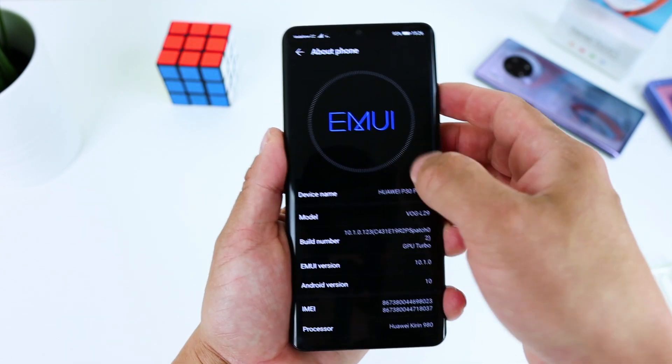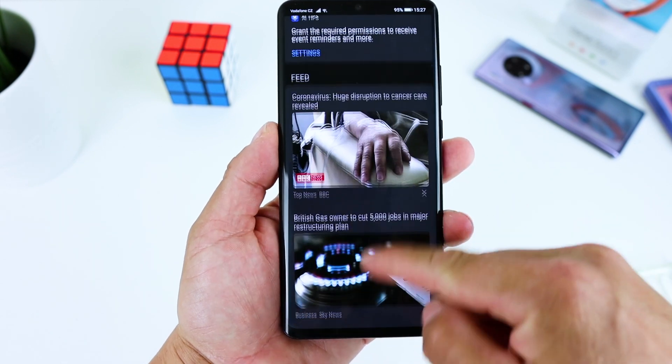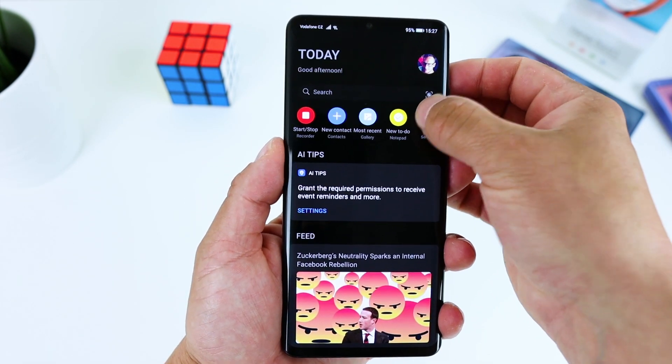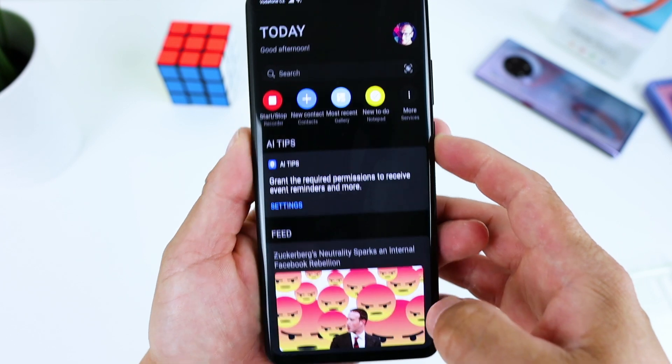Hey what's up bros, it's Fonte here again. I hope everybody's safe and healthy. Just a quick video about Huawei Assistant today. EMUI 10.1 adds Huawei Assistant to the home screen of the P30 Pro, providing smart reminders, personalized news and other content relevant to you.